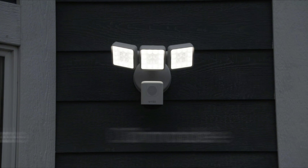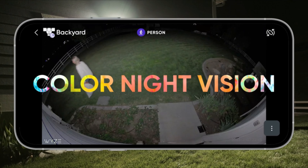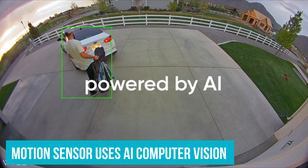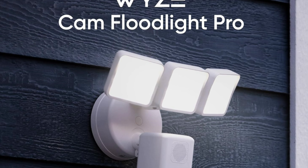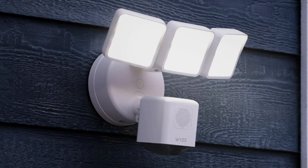But don't worry, you can dim them down when you need just a little light to see by, and not signal aliens. What's really neat is the motion sensor that uses AI computer vision for precise motion detection. You can use the Wyze app to set the exact areas you want the cam to cover. If something's creeping around, you'll know.